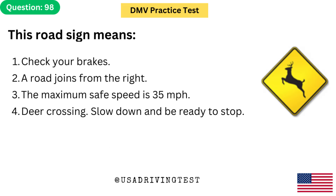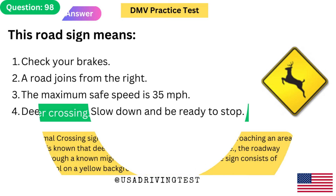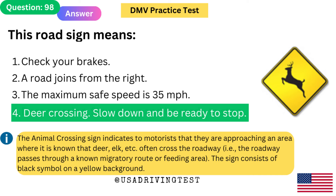This road sign means: 1. Check your brakes. 2. A road joins from the right. 3. The maximum safe speed is 35 miles per hour. 4. Deer crossing — slow down and be ready to stop. The answer is 4: Deer crossing — slow down and be ready to stop. The animal crossing sign indicates that drivers are approaching an area where deer, elk, etc. often cross the roadway. The sign consists of a black symbol on a yellow background.